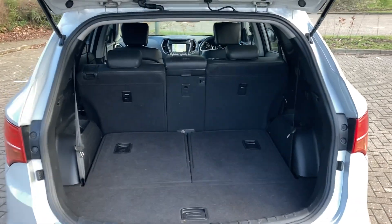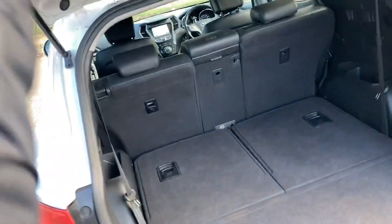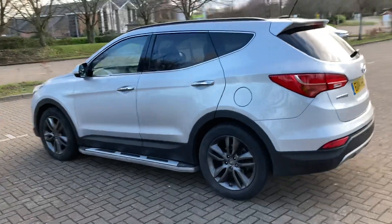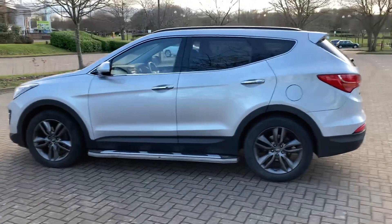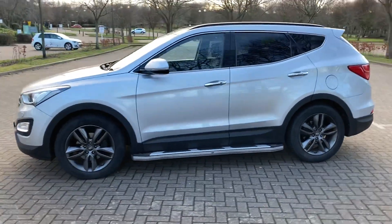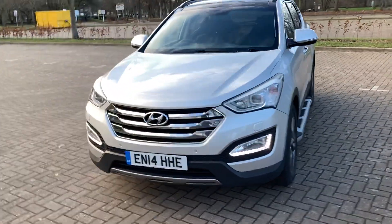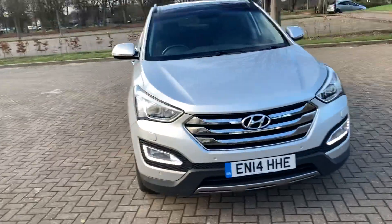It's the 7-seat version with privacy rear windows. Front parking sensors as well.